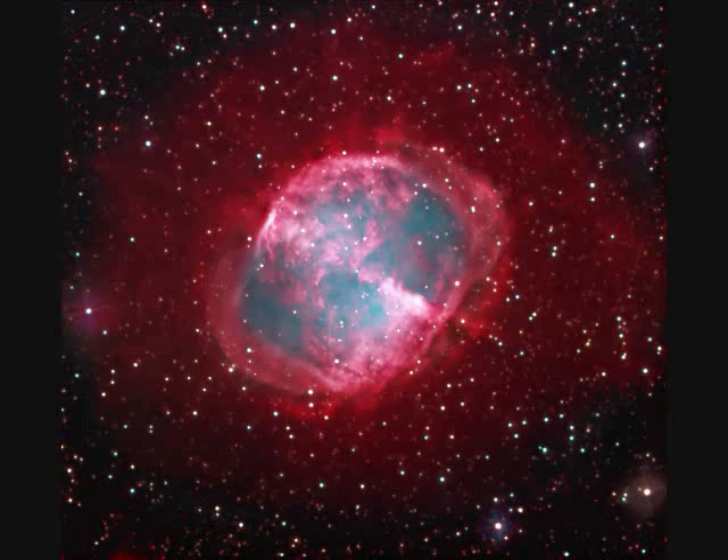Planetary nebulae are stars evolving, shedding their outer layers, evolving into white dwarfs. M27, the Dumbbell Nebula, is two and a half light years across and a thousand light years away.